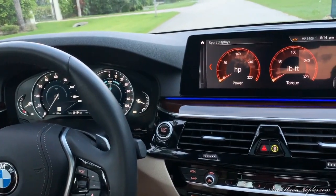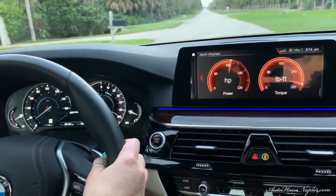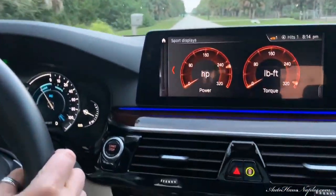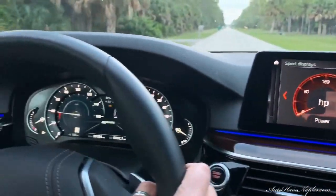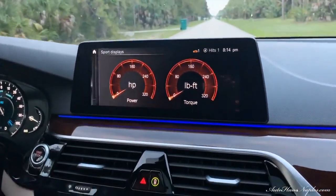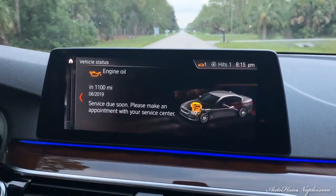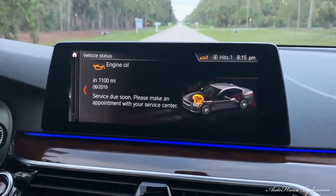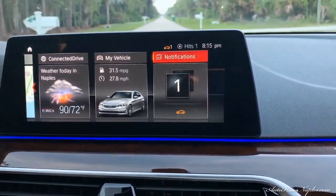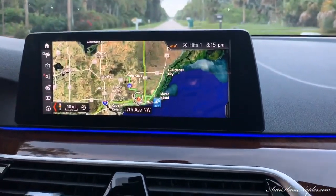Now let's check out the combined gasoline and electric power — 72 miles per gallon combined. It really has such pickup and go, and you still hear the BMW engine roar. It's truly the best of both worlds. Regarding the service light, we've already changed the oil; we just need to reset the light, which will be done when the car is driven back to the dealership.